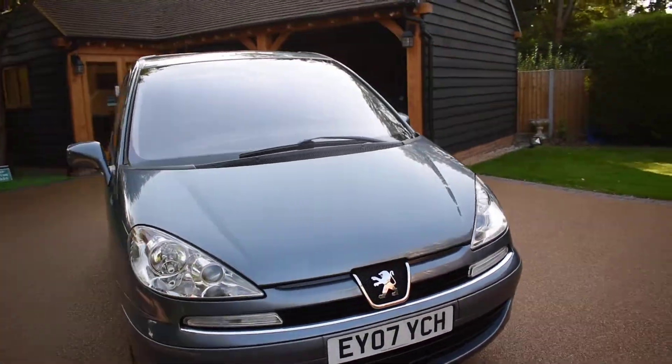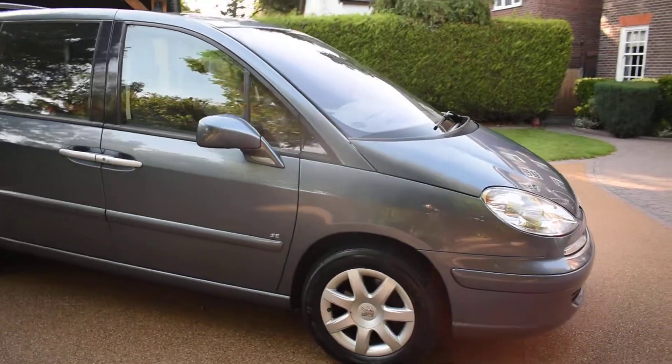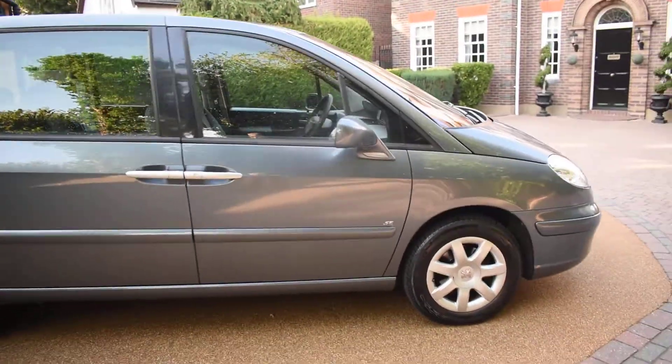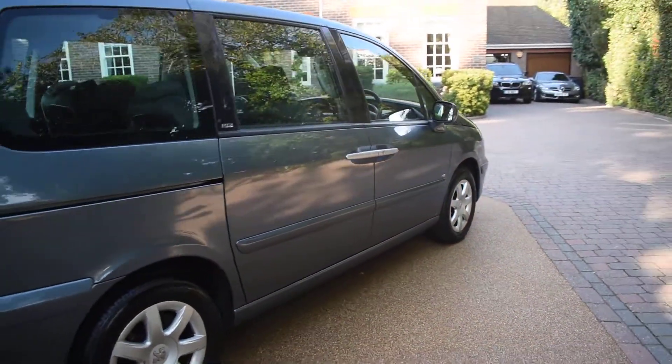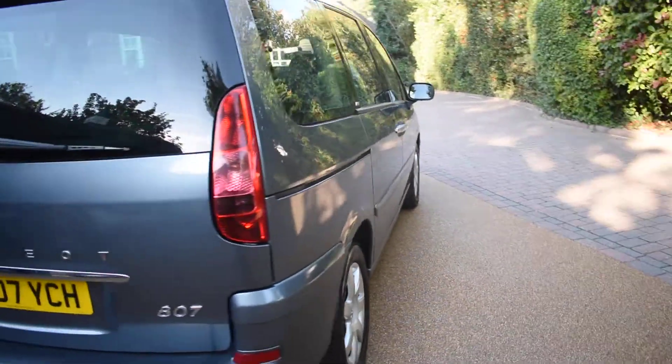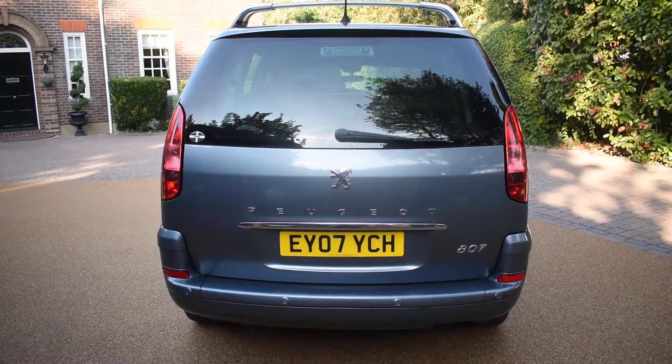I'm just going to walk you around and show you this car. There's no bad damage to the bodywork at all and all the wheels are nice. It comes with two remote keys and a full book pack. It's got electric sliding doors and roof rails, rear parking sensors, and privacy glass.